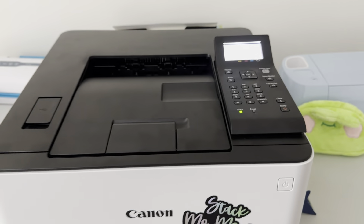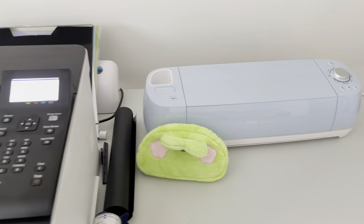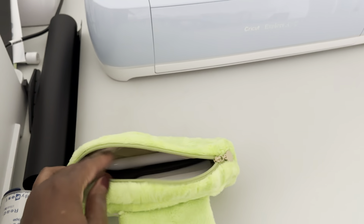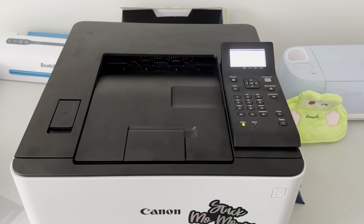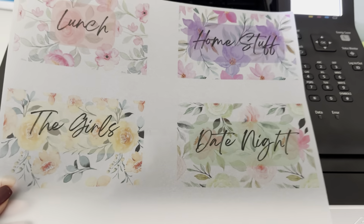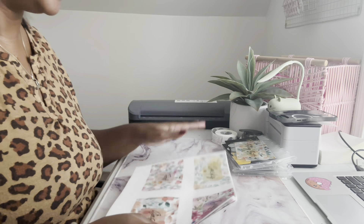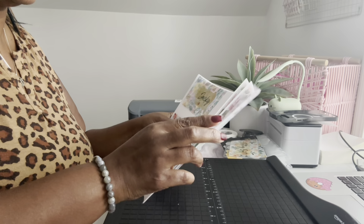While that warms up, let's go ahead and print the sheets. This is my Canon printer — it's the Color Image class and it works wonderfully. It takes a little while to print. That's one of the Scotch laminators over there — do not buy the other kind I have, those are trash. And then this is the Cricut, and all my Cricut supplies are housed in this little frog I got from Temu. We're waiting on the job to print, and once it does we'll cut the papers down.